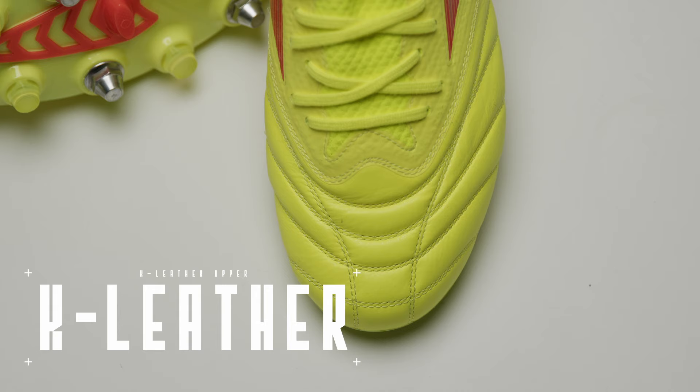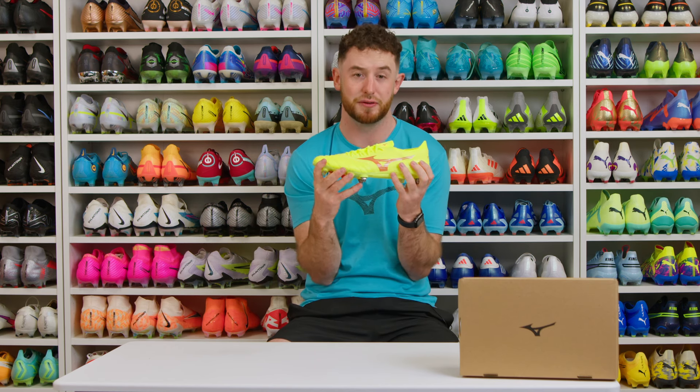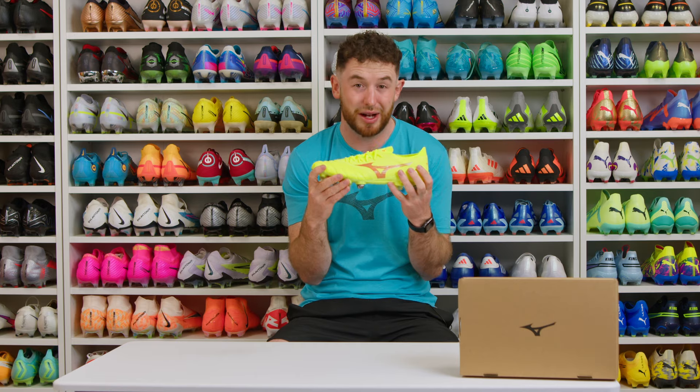The kangaroo leather is so soft straight out of the box, and as you wear it over time it's going to mold to the shape of your foot, making it the most comfortable boot out there on the market.